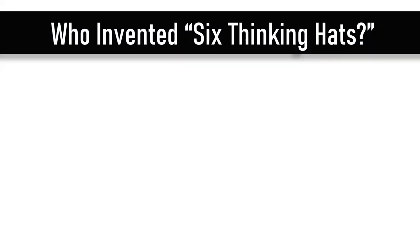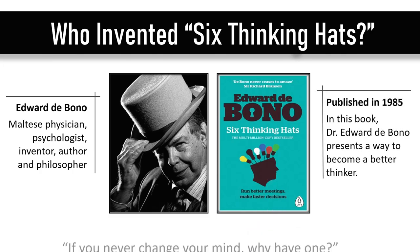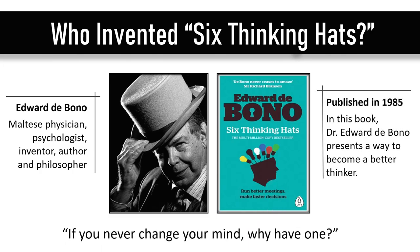The six thinking hats approach was created by Edward de Bono, a Maltese physician, psychologist, inventor, author, and philosopher. In 1985 he published a book of the same name where he presented the six thinking hats technique as a way to understand and explore different types of thinking.